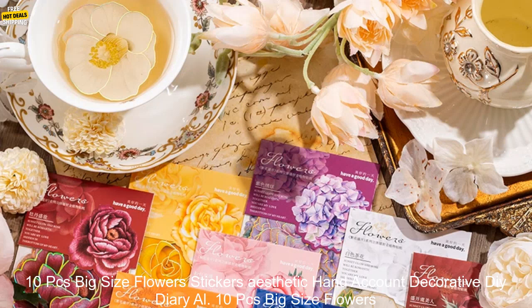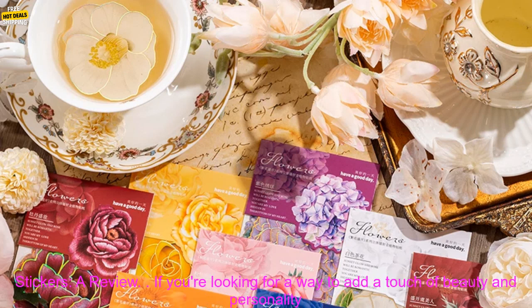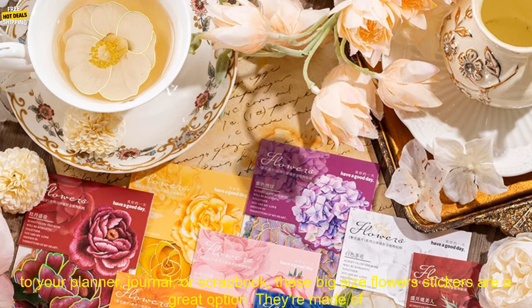10 PCs Big Size Flower Stickers — a review. If you're looking for a way to add a touch of beauty and personality to your planner, journal, or scrapbook, these big size flower stickers are a great option.